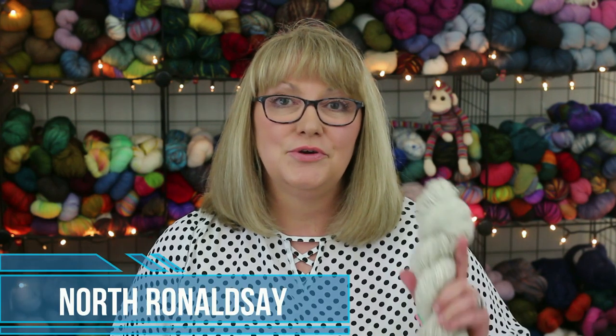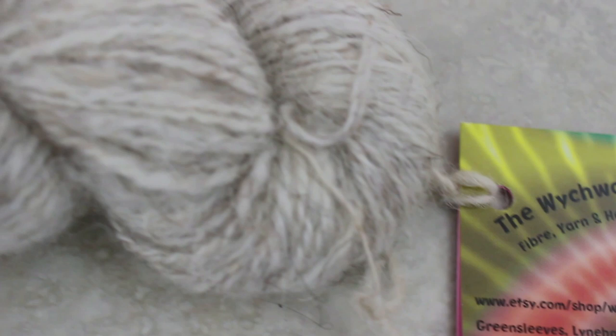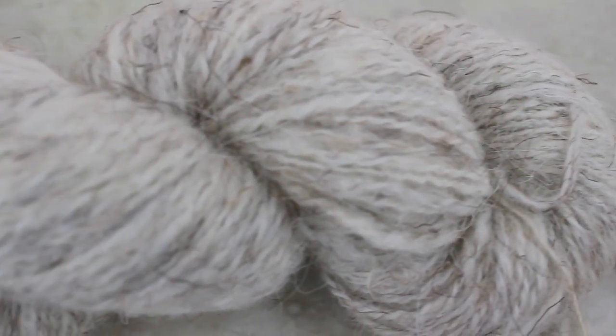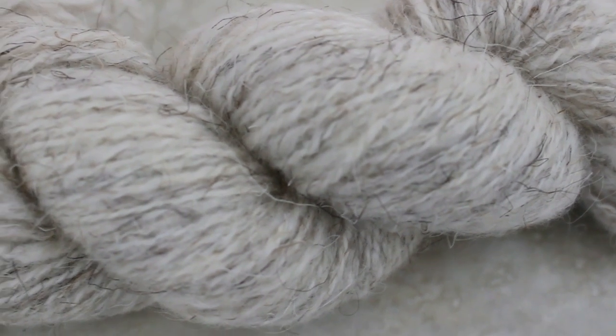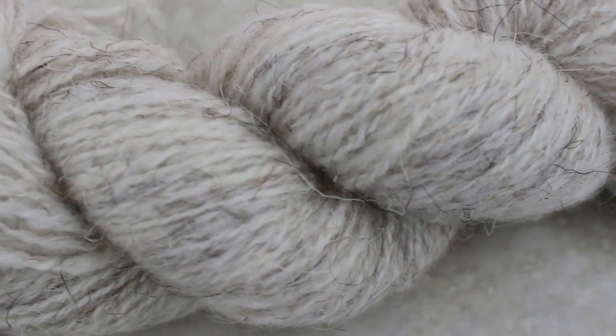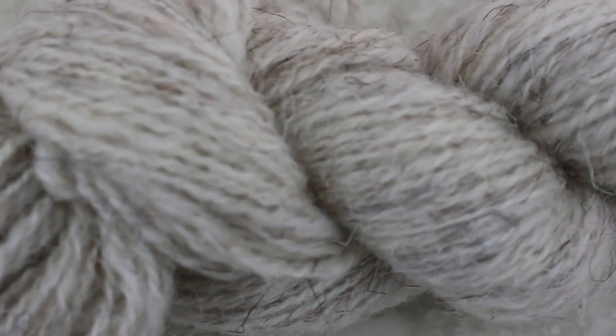I'm going to start with several wools that come from the islands around Scotland, and the first one is this North Ronaldsay yarn. It is a lovely hand-spun yarn that I got from an Etsy shop called the Witchwood Spinner, which is in the UK. This is a two-ply yarn that's very pleasant to the touch, pretty squishy and lightweight. As you can see it is the natural color of the sheep — creamy white with some flecks of gray. For this 50-gram skein the cost was $24.